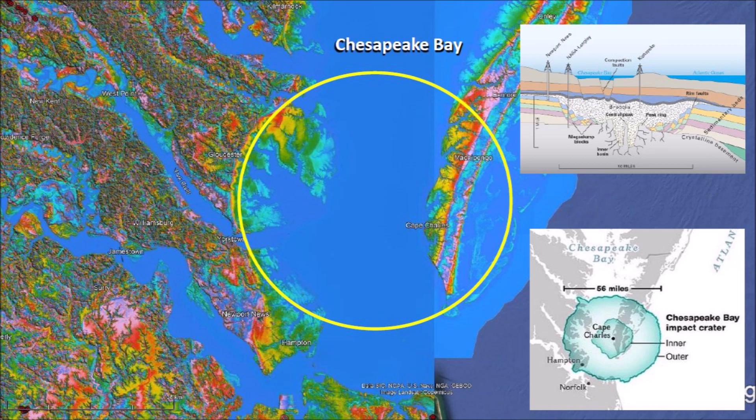The deeper crater, 24 miles or 38 kilometers across, is surrounded by an outer edge of collapsed blocks forming ring faults. The crater was then buried by additional sedimentary beds that have accumulated during the 35 million years following the impact. For this reason, the ground in Machipongo is very different from the ground in Windsor, Virginia.